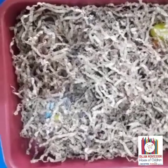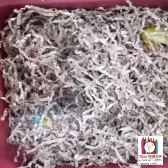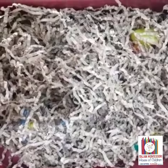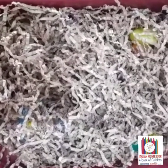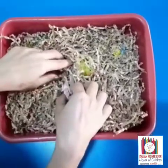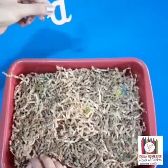This is a sensory bin. It helps children develop skills for discrimination, order and to broaden and refine the senses. There are few hidden objects in this box starting with D sound. Will you help me to find it out? What is D sound? This is D.